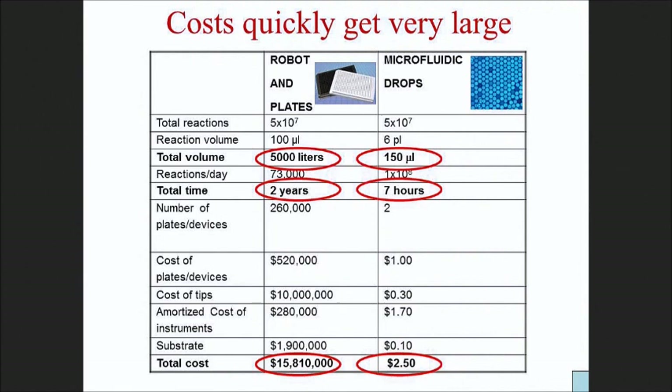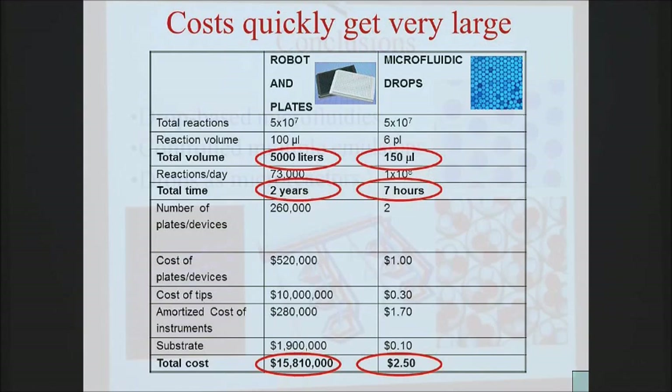This experiment could theoretically be done with a robot, but you'd use 5,000 liters of reagent and about two years to do the screening, at a cost of about $16 million. We used about 150 microliters, total screening time was seven hours, and it cost $2.50 to run. When I showed this to my theorist colleague David Nelson, he said the most impressive thing was that we don't pay our graduate students very much - working seven hours for $2.50. I assured him the cost of labor was not included.